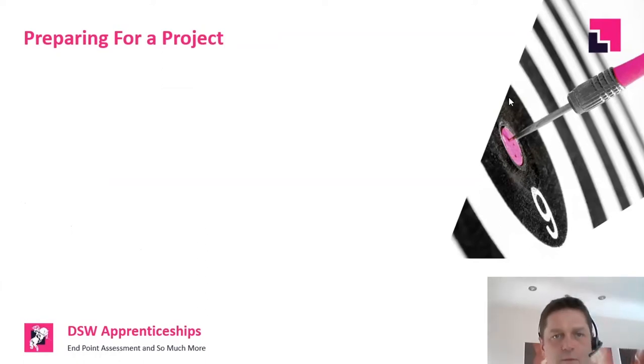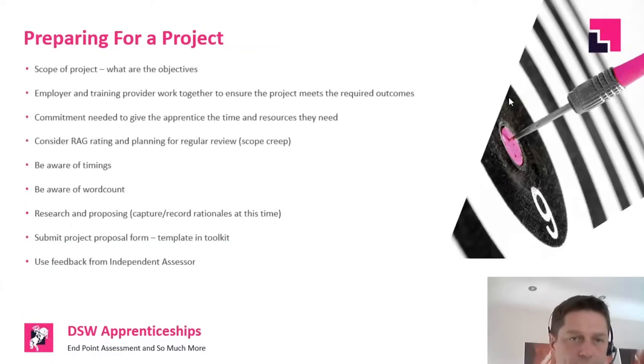The next section is around preparing for the project itself — not necessarily preparing the project report, but preparing to undertake the actual project. Understanding the scope of the project and setting that out clearly so everyone involved knows the objectives is the most important starting point. The employer and training provider have a really important relationship — usually the skills coach and line manager — in understanding those learning outcomes and making sure the apprentice also understands them, so that when they're doing the project and writing the report they're aligning to those learning outcomes.